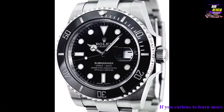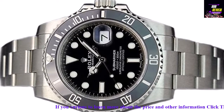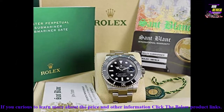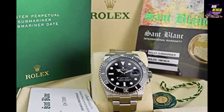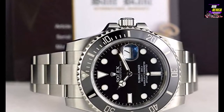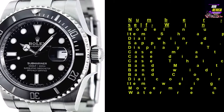Number two: Rolex Submariner Automatic Self-Winding Watch, model 116610. Item shape: round. Dial window material type: scratch-resistant sapphire. Display type: analog. Case diameter: 40 millimeters. Case thickness: 13 millimeters. Band material: stainless steel. Band width: 20 millimeters. Band color: silver tone. Dial color: black. Item weight: 15.84 ounces. Movement: Swiss automatic. Water resistant depth: 300 meters.